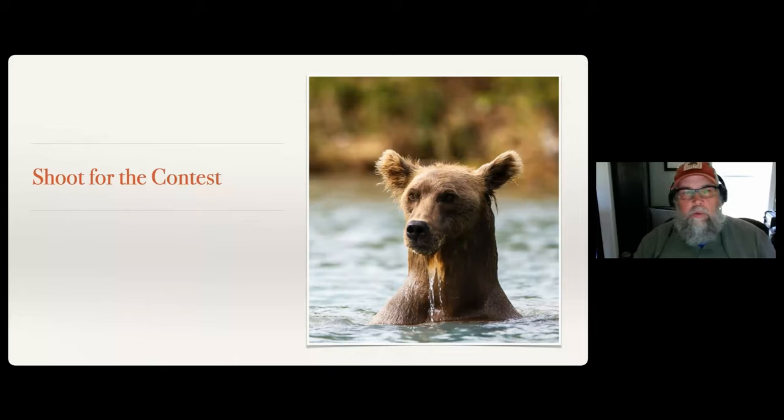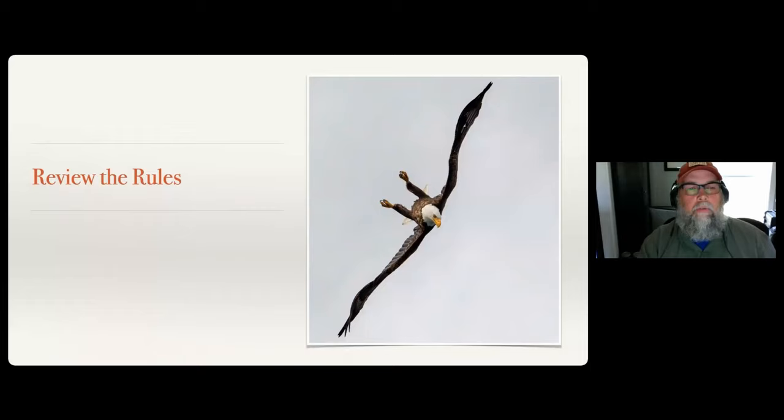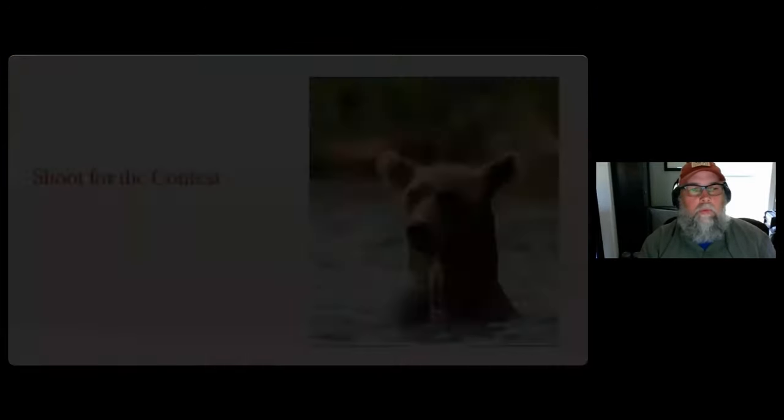For all these wildlife pictures you're looking at, they were all shot with the 500 millimeter lens for the most part - except the eagle, which was shot with the 200 millimeter lens. I actually shot that picture just a couple of weeks ago. And the picture of my son was taken with the iPhone.